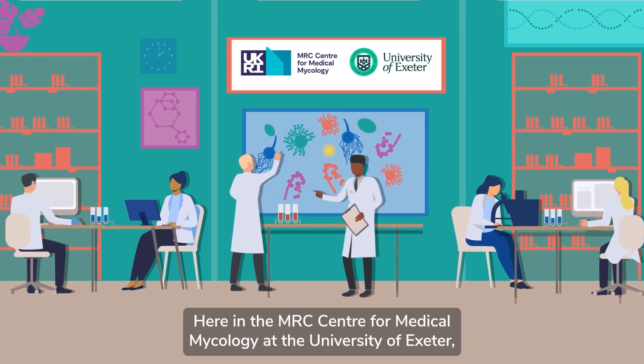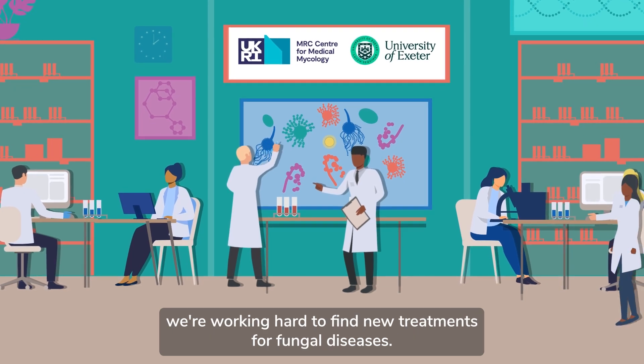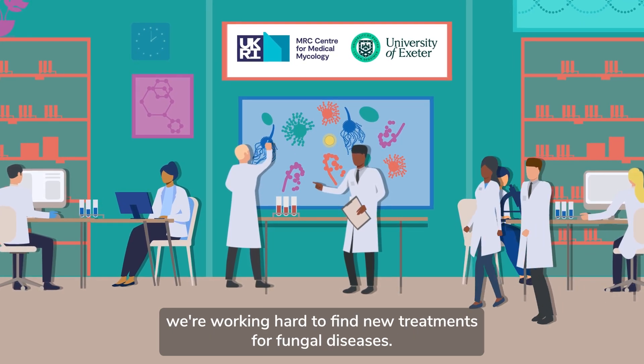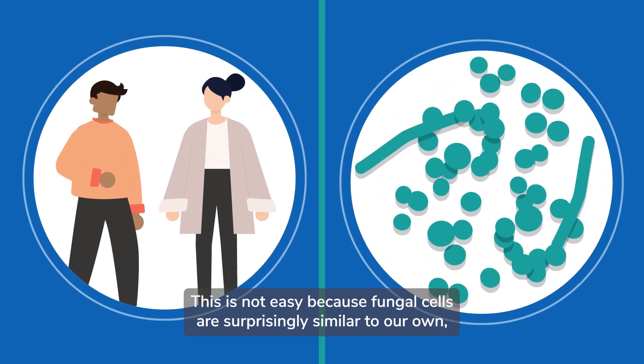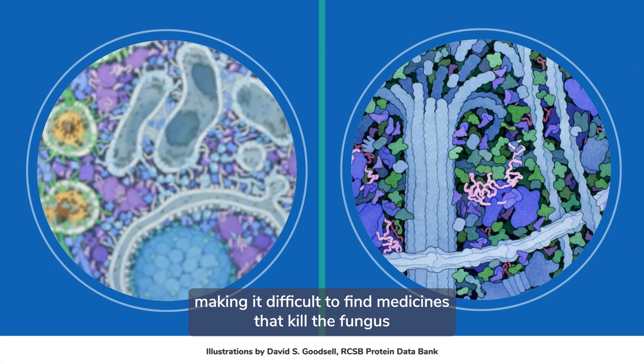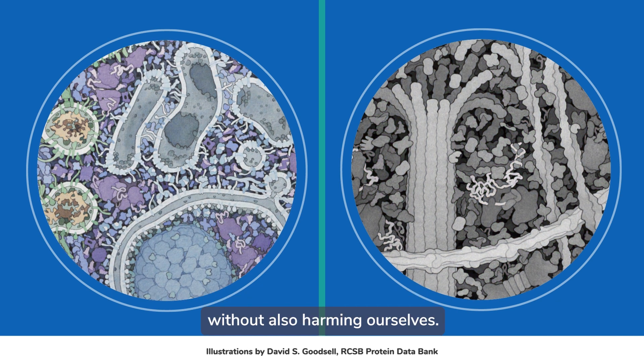Here in the MRC Centre for Medical Mycology at the University of Exeter, we're working hard to find new treatments for fungal diseases. This is not easy because fungal cells are surprisingly similar to our own, making it difficult to find medicines that kill the fungus without also harming ourselves.